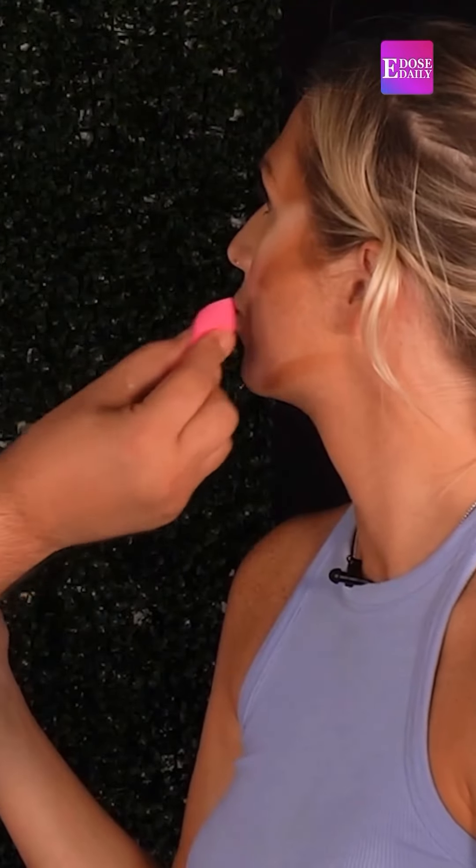What I like to call it is like an undercut. So basically you're going to put a lighter product.